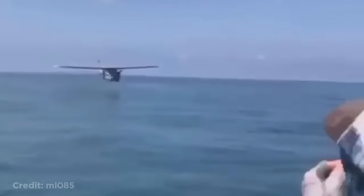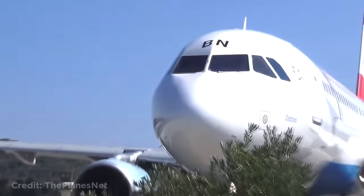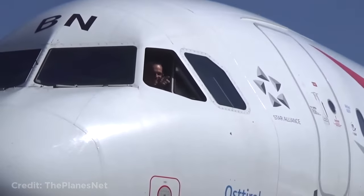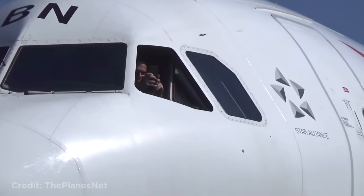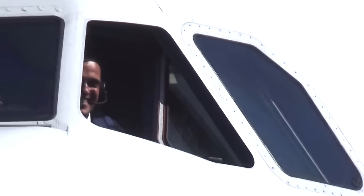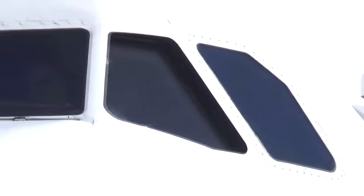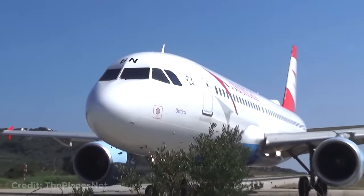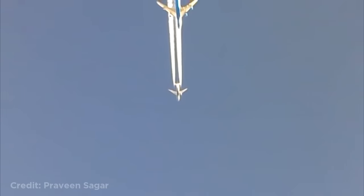This plane flying really close to the water. This pilot stopped the plane to wave and say hello to the plane spotters. This Boeing 747 overtaking a Boeing 737.